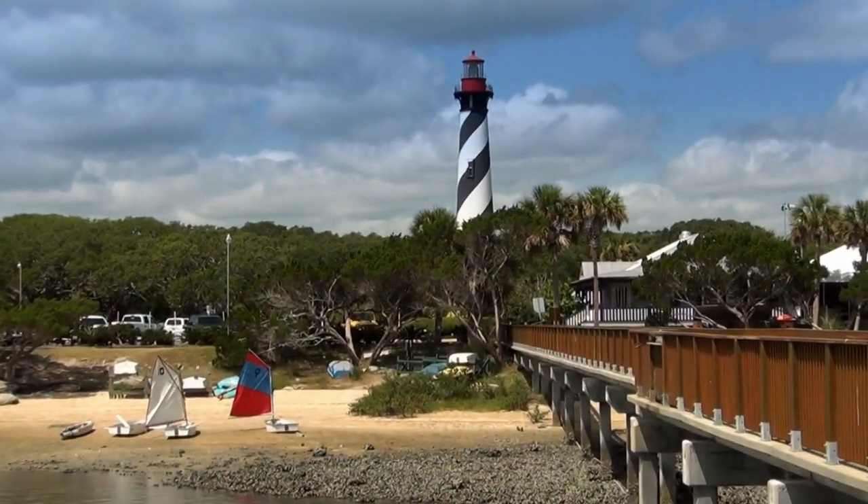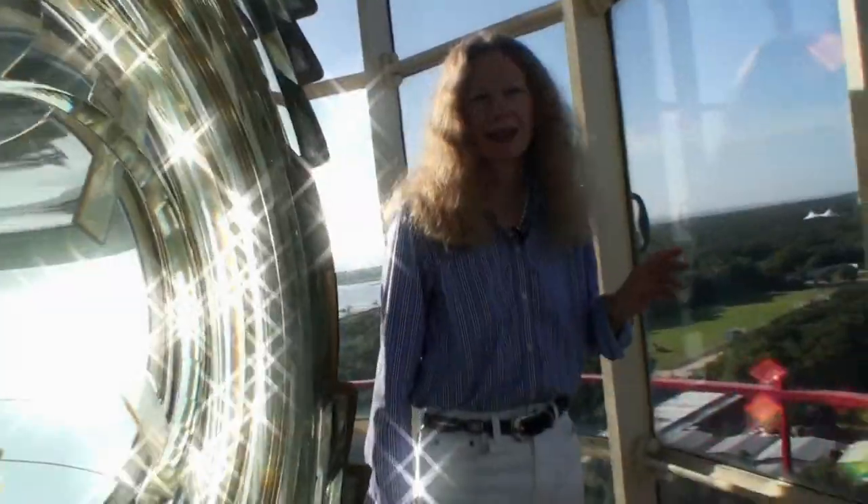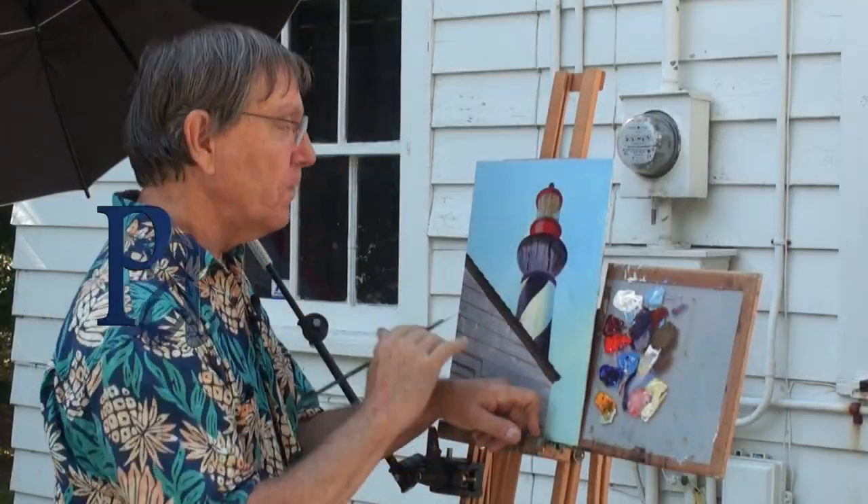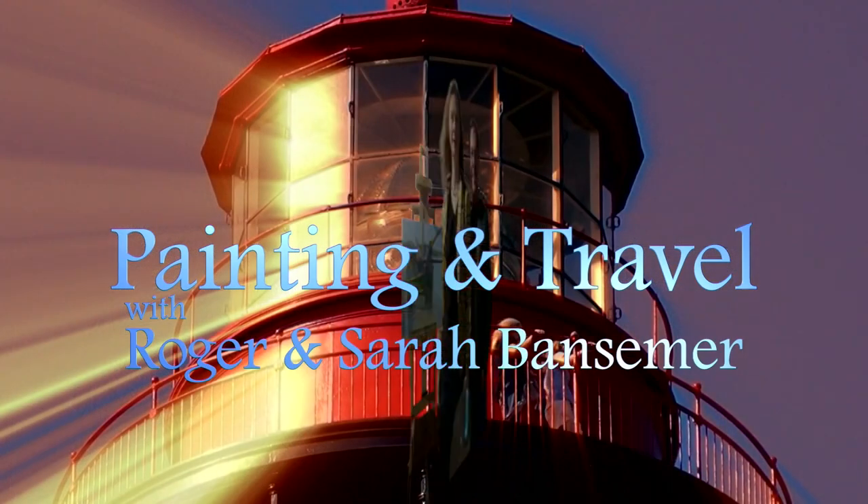The St. Augustine Lighthouse is the next stop for painting and travel. Sarah walks inside the huge Fresnel lens and learns of its history, as Roger uses acrylics to paint the historic landmark.